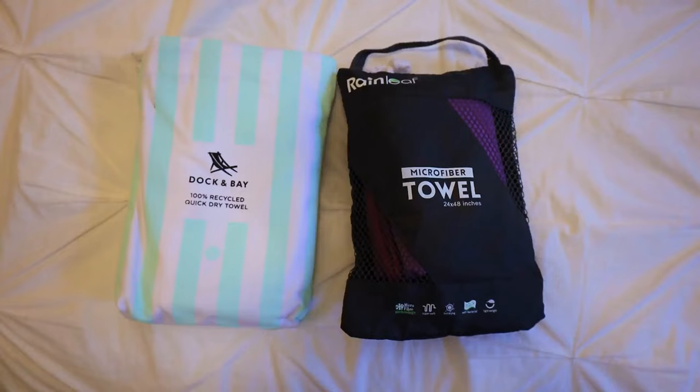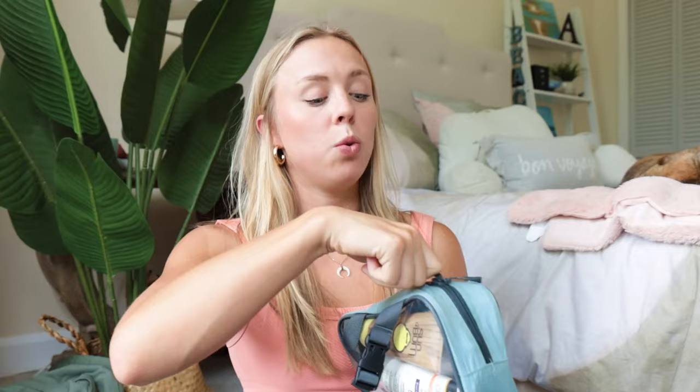A portable quick-dry towel is an absolute must. I'm obsessed with my Dock and Bay towel — it packs up tiny but is large enough to fully lay out on, dries very quickly, and is super soft. For sunscreen, I'd recommend bringing your own from home since options in Bali are pretty overpriced and your favorite brand may not be available. I brought Neutrogena face and body sunscreen. It's absolutely essential.